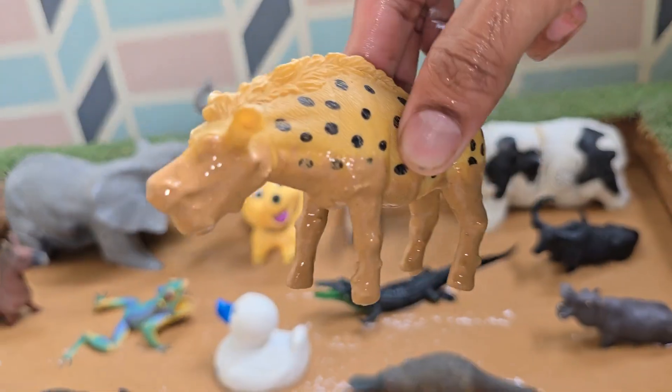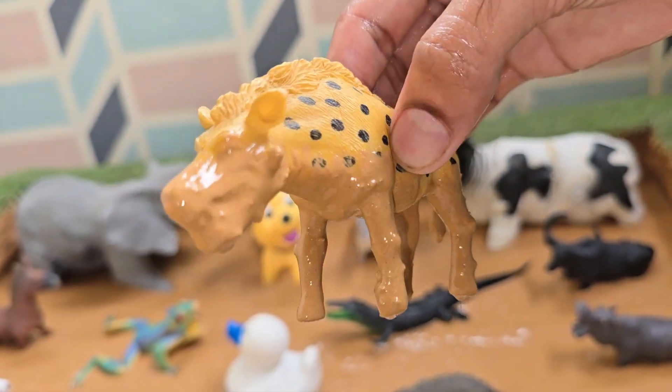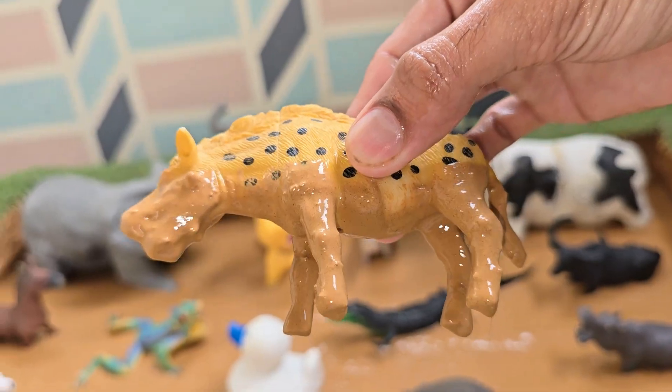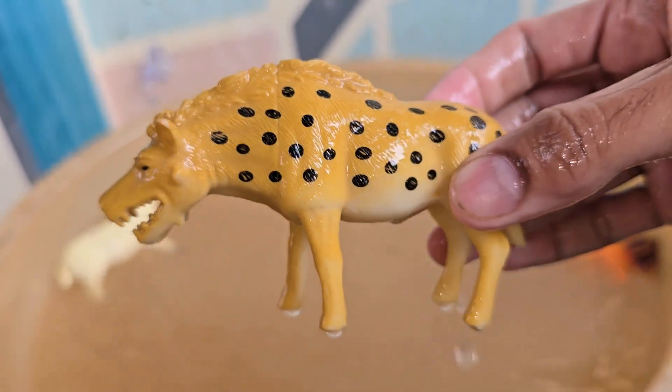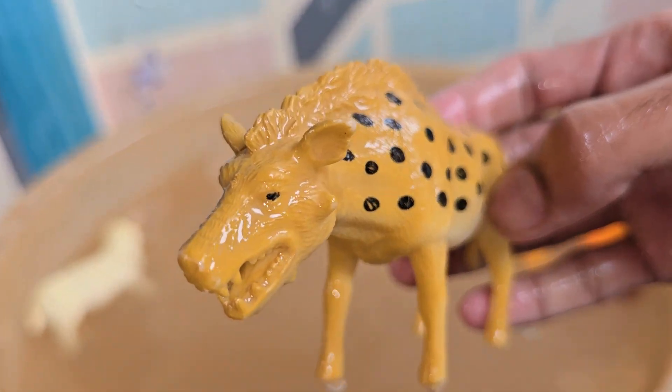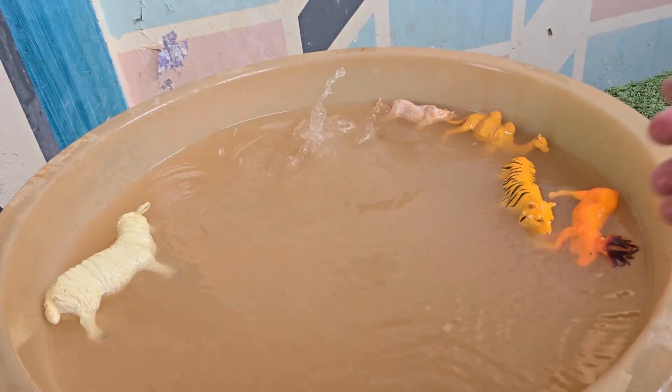Hyenas are often thought of as scavengers, but they're actually skilled hunters too. In fact, spotted hyenas hunt up to 70–80% of their food themselves. Hyenas have one of the strongest bite forces of any mammal, strong enough to crush bones.